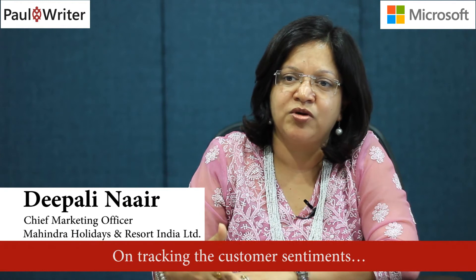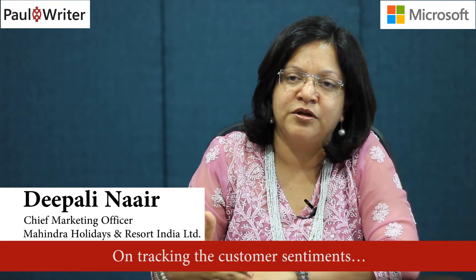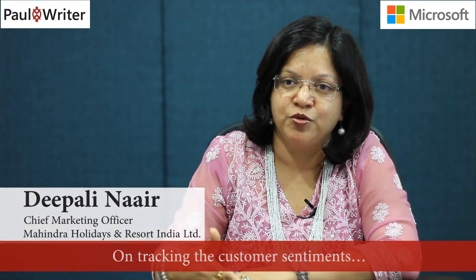Customer sentiments are tracked within Club Mahindra by two methodologies. One is the Net Promoter Score methodology, which is actively used for every transaction that a customer has with us. The second sentiment that we manage and track is on social media.